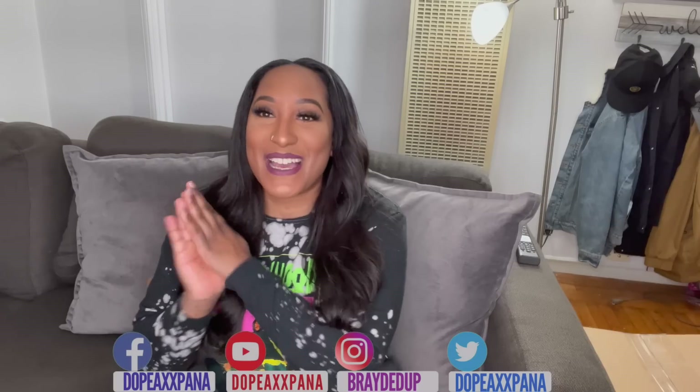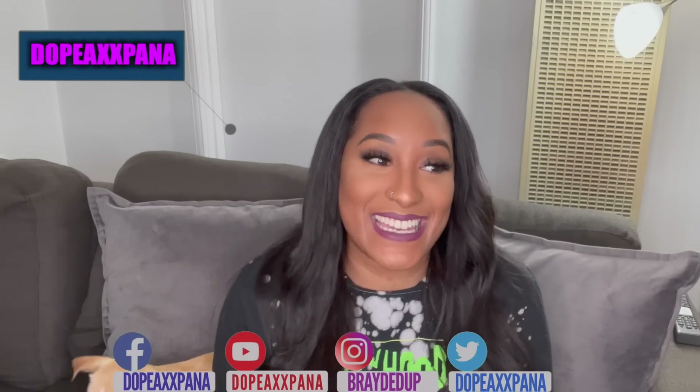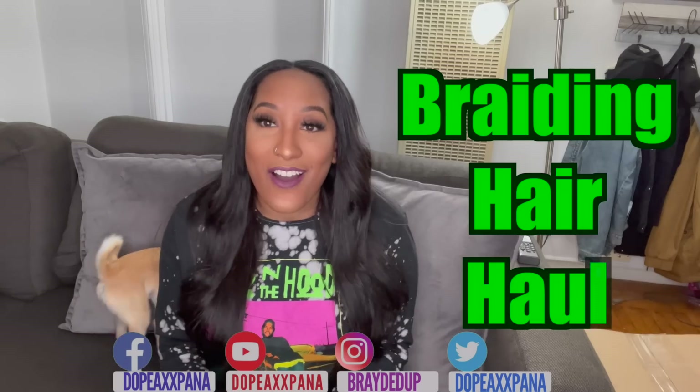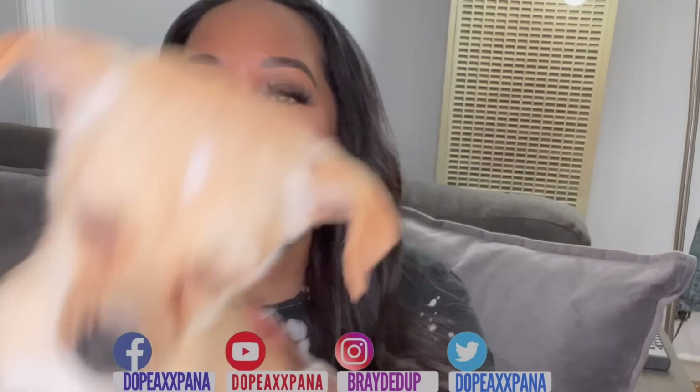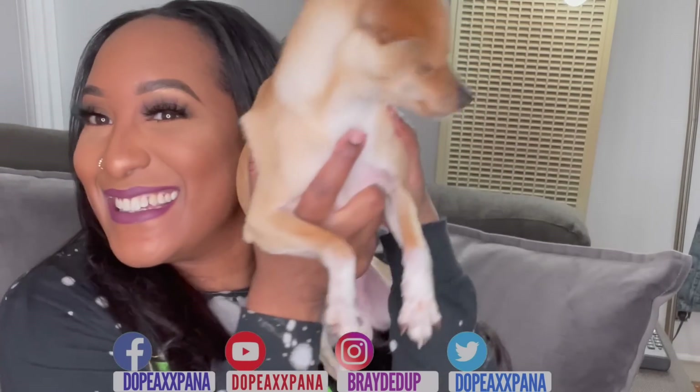Welcome back to my channel, it's your girl Dope Ass Panna. Today I have a hair braiding haul, guys. I'm super excited — and say hi to Cash, funny!